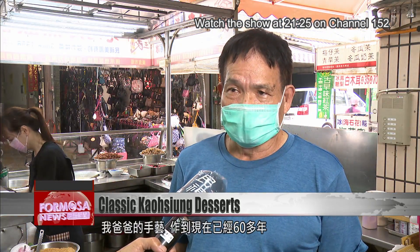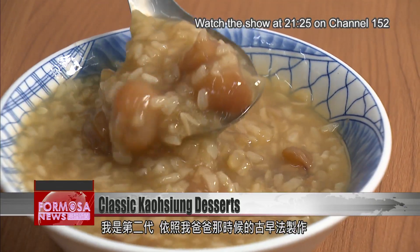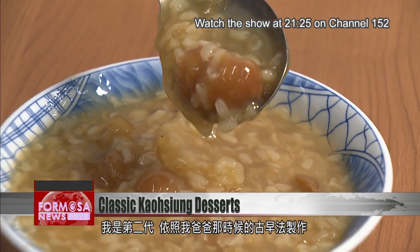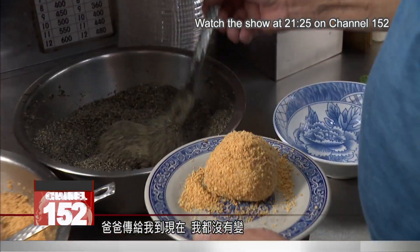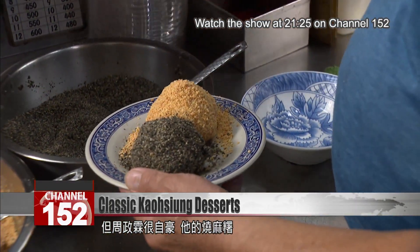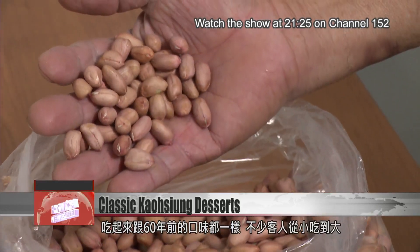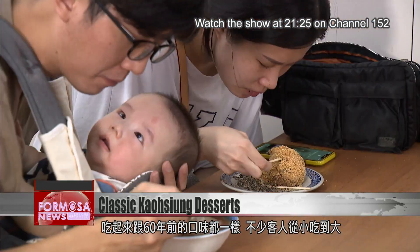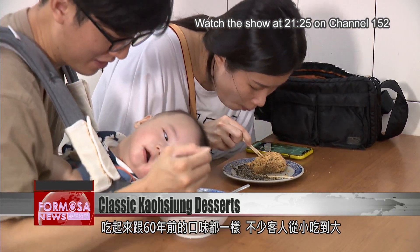We've been doing this handmade recipe from my dad for 60 years. I'm the second generation. I follow the classic methods my dad used back in the day. To this day, I've never changed them from how he taught me. Many shops are constantly changing recipes in an attempt to keep up with fashions or adapt to palates with short attention spans. But Zhou is proud his mochi are a trip back in time — a taste that has remained unchanged and kept some customers' company from childhood into old age.